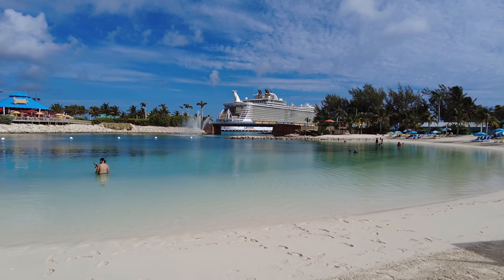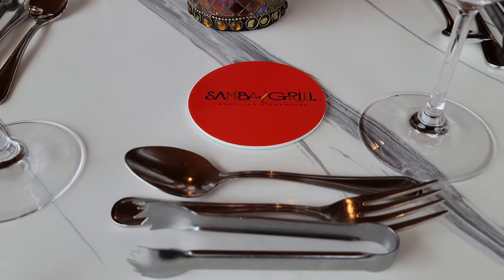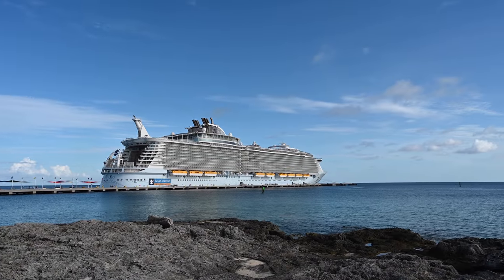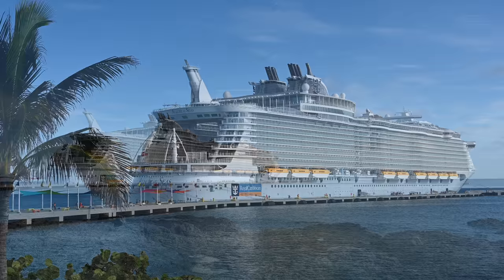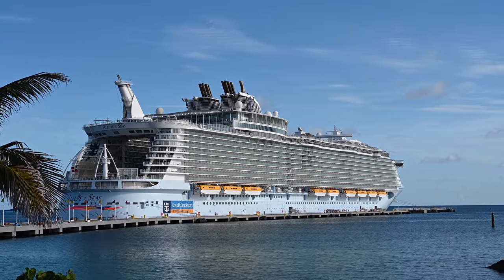Hi, this is Aaron with Traveling Flamingo, and today we're at Samba, the Brazilian Steakhouse on Royal Caribbean ships. We know there are many great specialty restaurants to choose from, so we're going to tell you everything you need to know about this restaurant to decide if it's one that you should spend your time and money at.